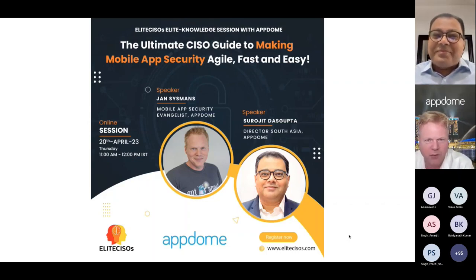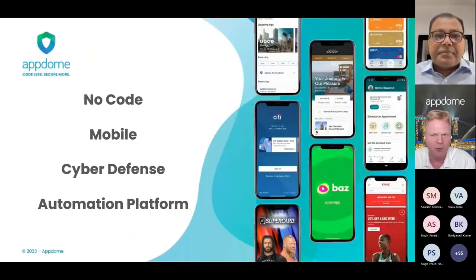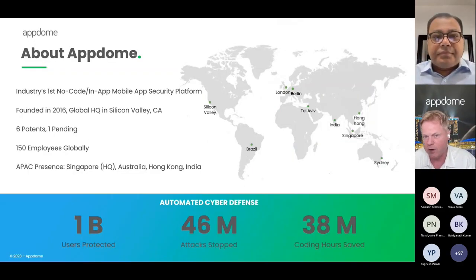Thank you very much Shurochit, and thank you Vikas and the Elite CISO team for giving us this opportunity. Before I go into the topic of today, very quickly — what is AppDome? AppDome is a no-code mobile cyber defense automation platform. We secure mobile apps of big brands around the world. We are headquartered in Silicon Valley. We've been around since 2016. AppDome has many patents around the process of building and securing apps, and our Asia headquarters are here in Singapore.